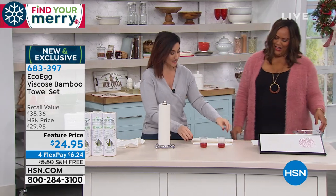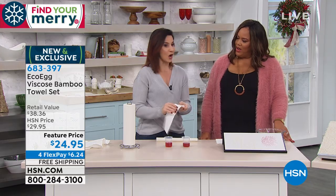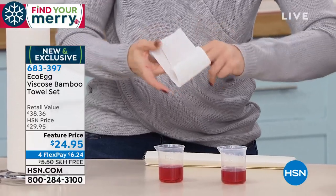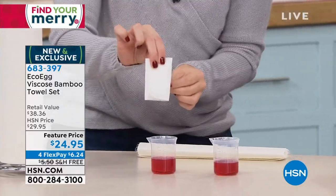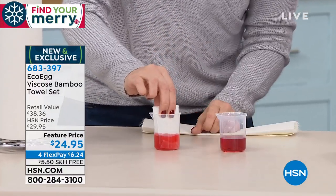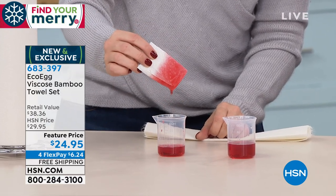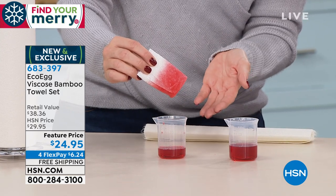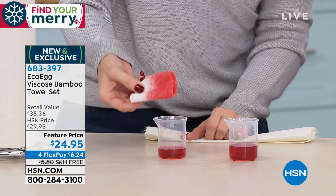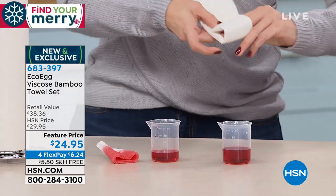Now let's look at the absorbency, because when you're talking about paper towels, do you ever use one sheet? No — you usually wrap them around your arm. We have two beakers with the exact same amount of liquid. We'll use one sheet of regular paper towel and give it a good try to see how much it picks up. When cleaning with a paper towel you also need one underneath to carry it to the trash — it's a wet, sopping mess and it didn't even come close.